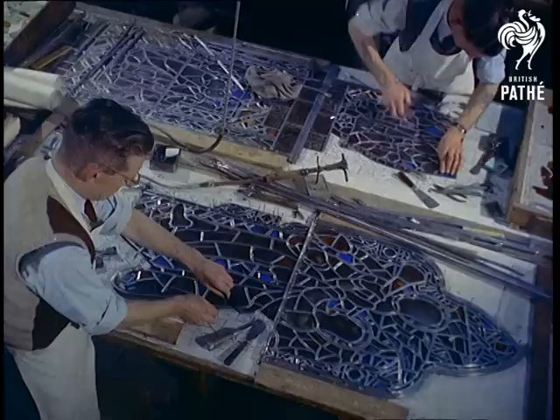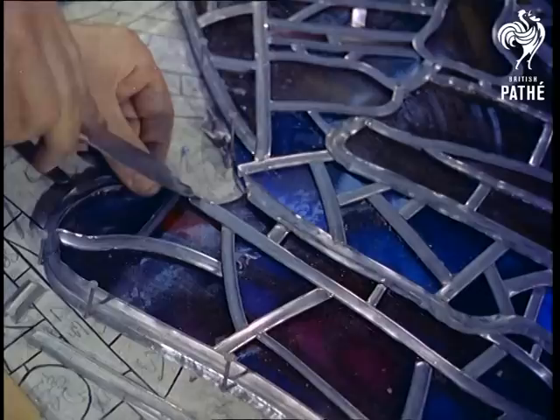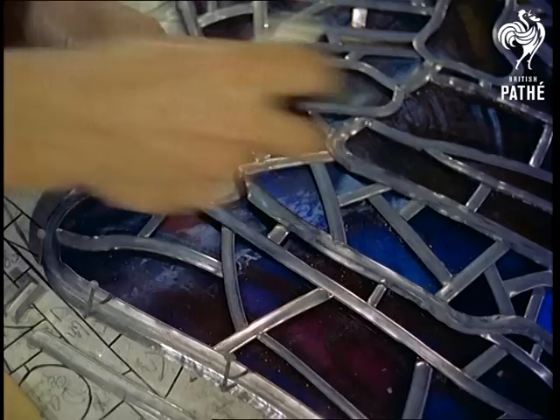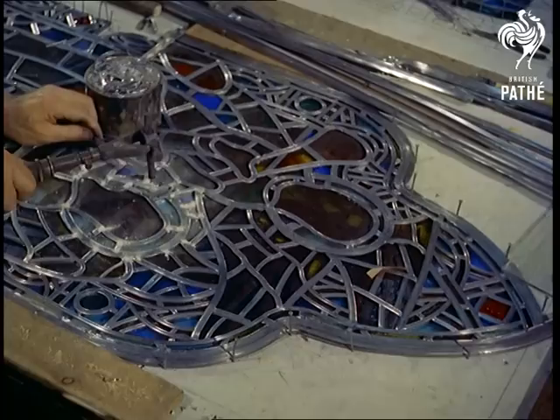After painting and staining, the glass is fired and finally pieced together permanently with lead. Overlapping surfaces are chipped away, and then when the whole window has been assembled, every joint is soldered back and front.